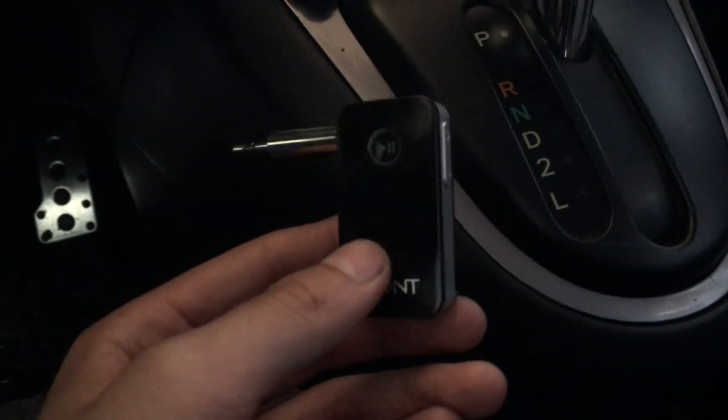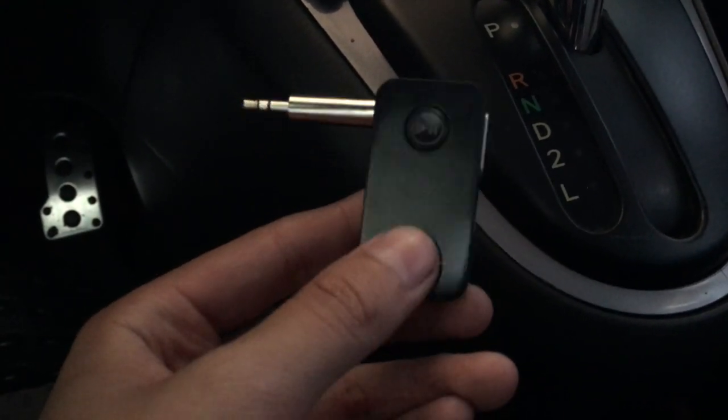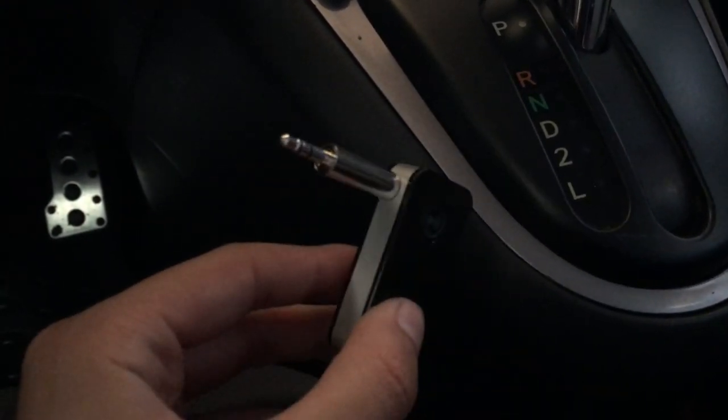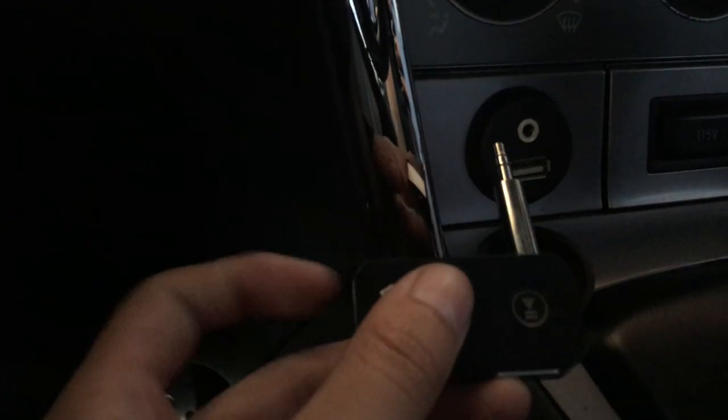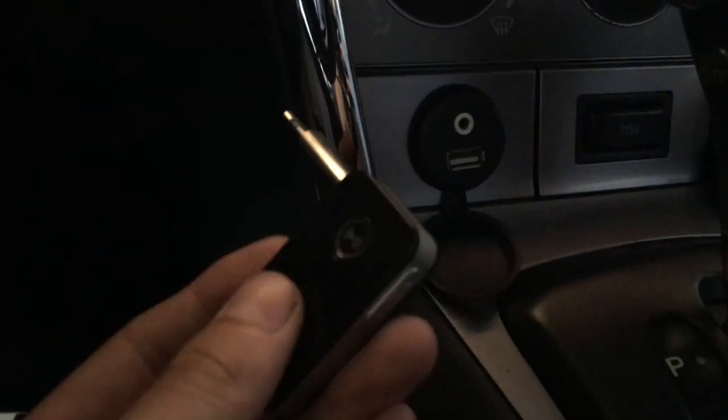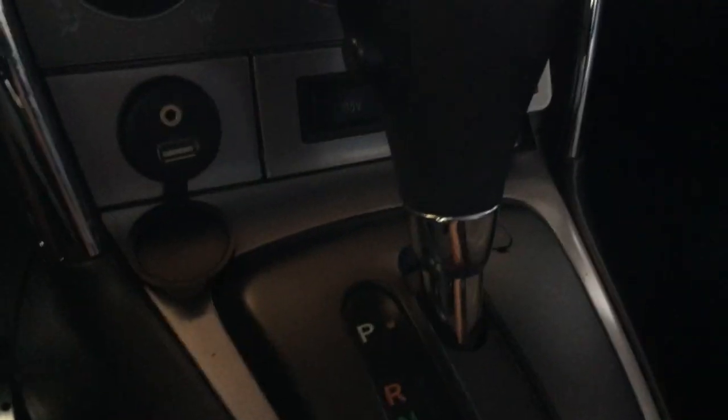What I currently use now is the Vaunt receiver — it's like a Bluetooth to aux adapter, whatever you want to call it. 15 bucks on Amazon, pretty good price. Plug it in there, it needs to be charged so I just use the USB, charge this guy, and just let her rip — play it all day.